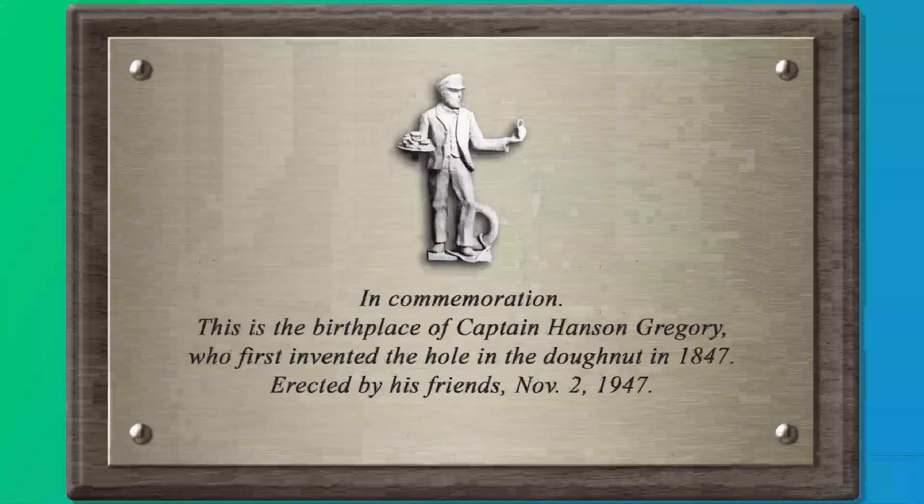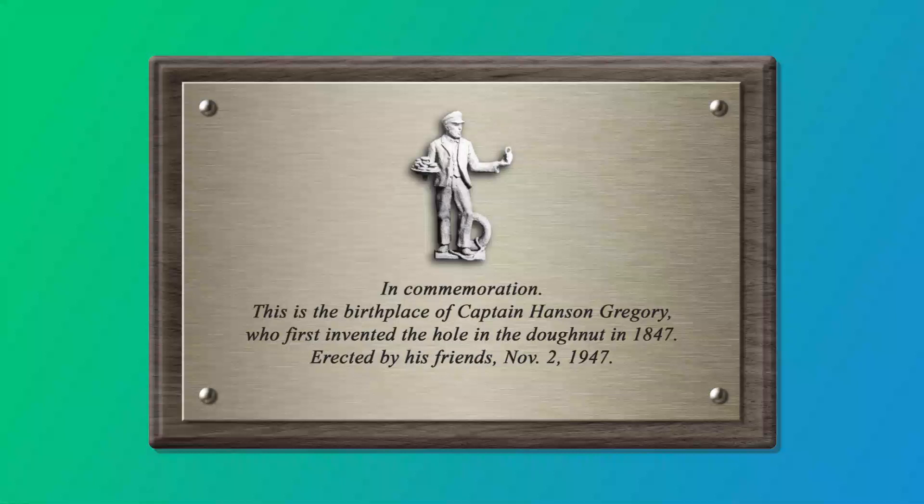We think this is probably the more likely situation — that Captain Gregory really didn't have anything to do with it. Whether he deserves it or not, because there's not really an alternative, Captain Hanson Gregory is usually given credit, even by many otherwise reputable sources. He's actually even been immortalized on a plaque in Rockport, Maine, which bears the inscription: "In commemoration, this is the birthplace of Captain Hanson Gregory, who first invented the Hulled Doughnut in 1847, erected by his friends, November 2nd, 1947."